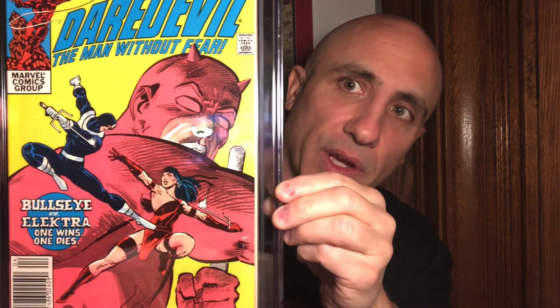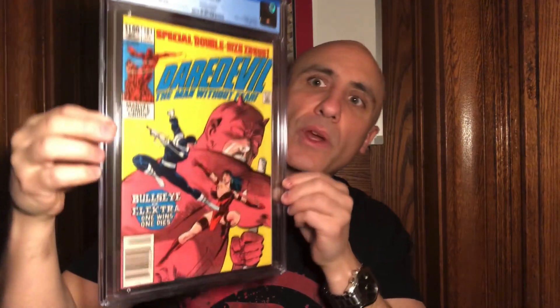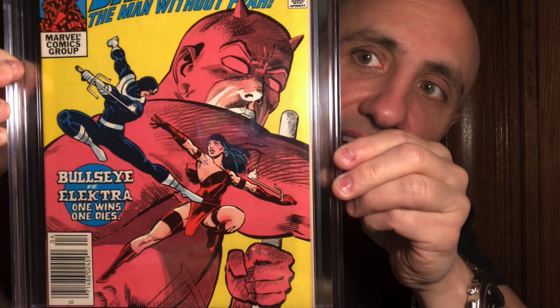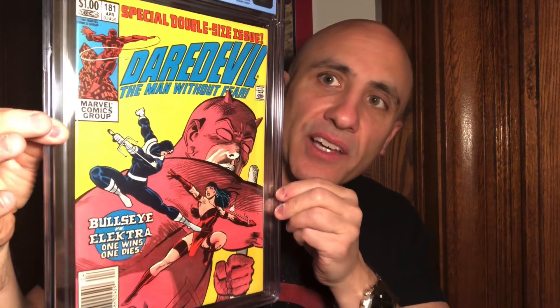It's a classic Frank Miller issue where Daredevil and Elektra battle to the death. One wins, one dies. And if you know the story, Elektra dies in this historical issue — Bullseye's 10th cover appearance in the history of comics. This is a classic, and that is the reason why this book is very significant in the history of comics.